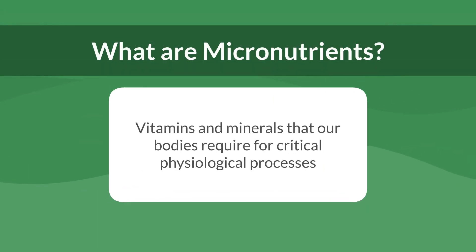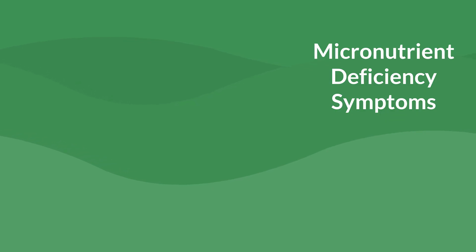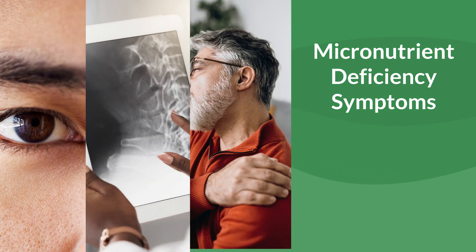Micronutrients include vitamins and minerals that our bodies require for critical physiological processes. Deficiencies in these nutrients can lead to significant health problems, such as vision problems, osteoporosis, and muscle weakness.